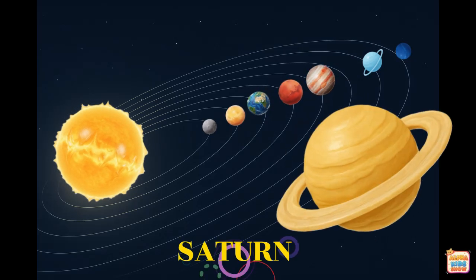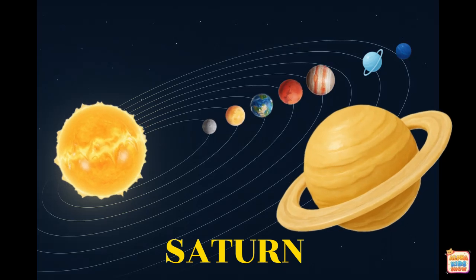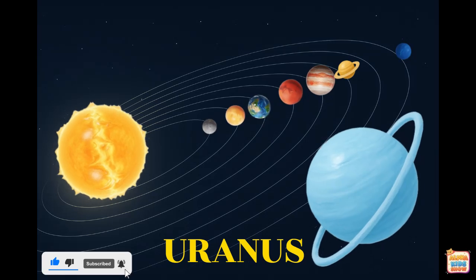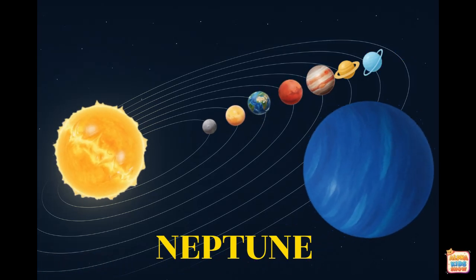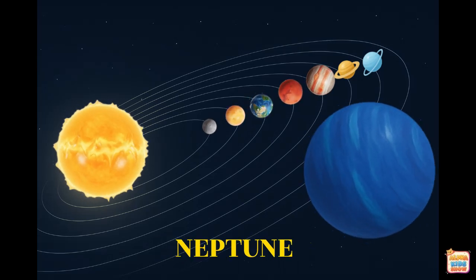This is Saturn. Saturn is famous for its beautiful rings made of ice and rock. This is Uranus. Uranus spins on its side and looks light blue. This is Neptune. Neptune is farthest from the Sun and has strong winds and storms.